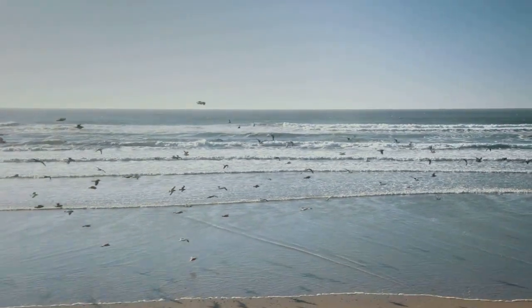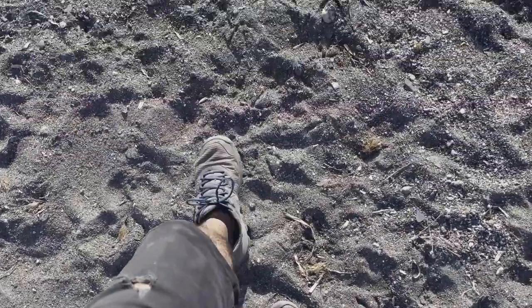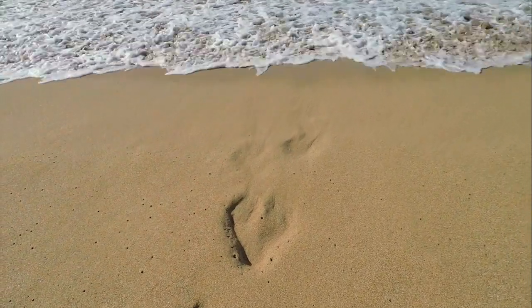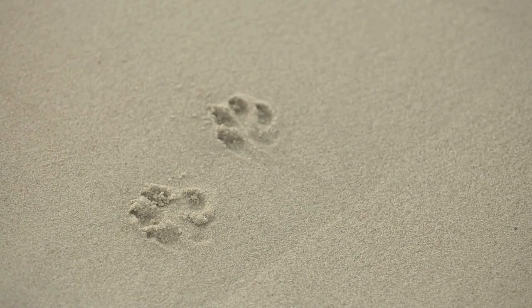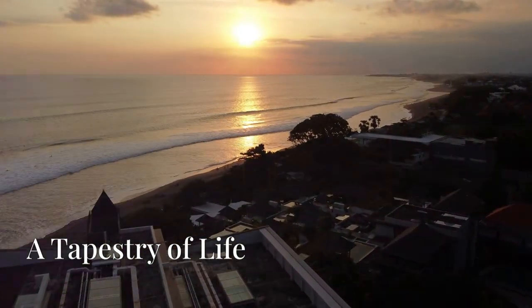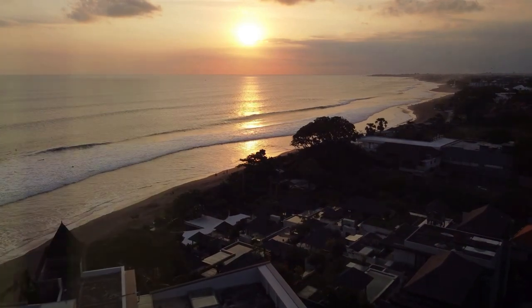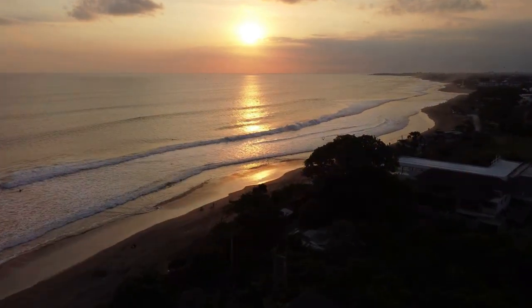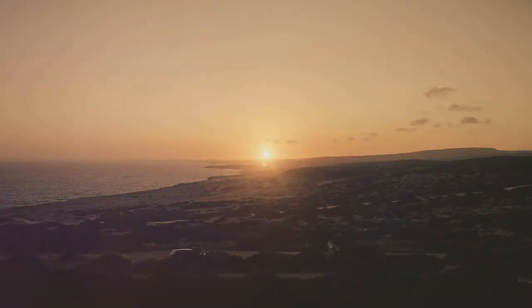The only sounds are the gentle lapping of waves and distant birdsong. As we stroll, the soft sand yielding beneath our feet, we notice something extraordinary. Animal tracks crisscross the beach — a silent testament to the wildlife here. Delicate prints of deer, paw marks of wild boar and drag marks of a python. A sense of awe washes over us. As the sun begins its descent, casting long shadows across the savannah, Pantai Bama transforms into a magical wonderland. The sky explodes in a riot of colour, fiery oranges and deep reds reflecting on the tranquil waters of the sea. We launch the drone again, capturing the breathtaking beauty of the sunset over the savannah.